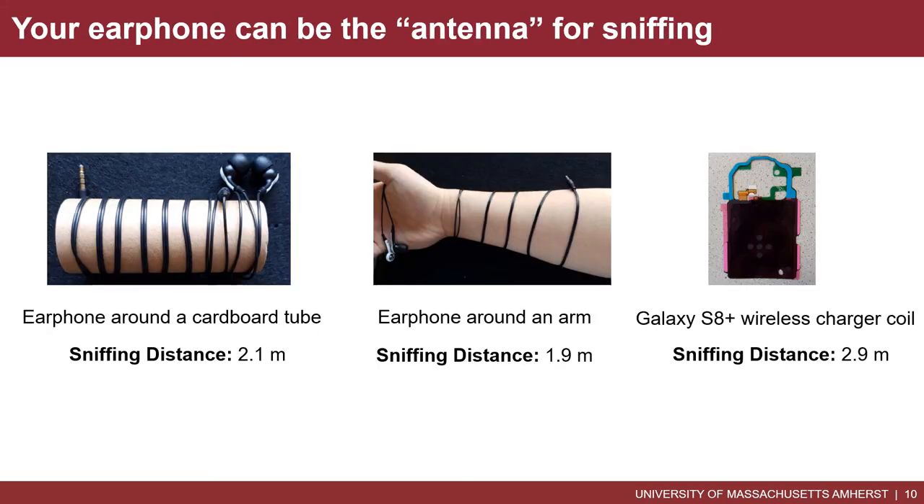Now let me show you some exciting experiments. We replaced the coil with commonly seen items in daily life. We wound an earphone around a cardboard tube and also around a human arm to see if VLC data can still be sniffed. We also replaced the coil with the wireless charger coil of a smartphone. In all three scenarios, the VLC data can still be sniffed.